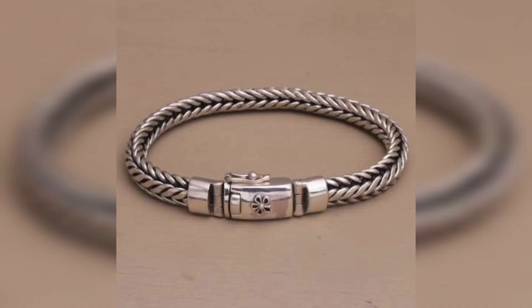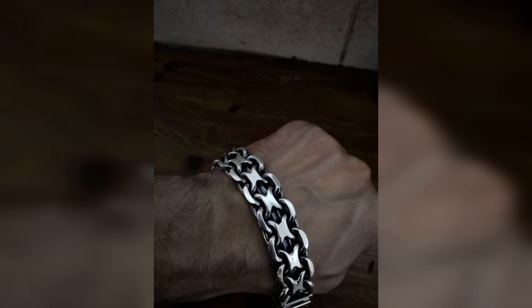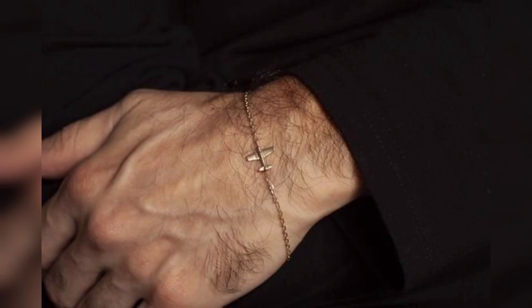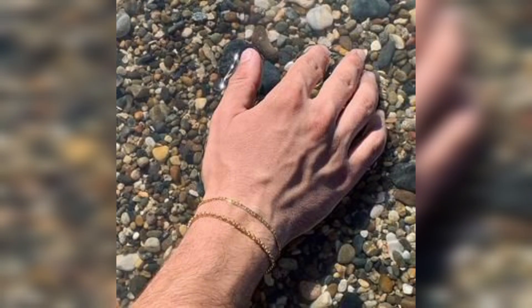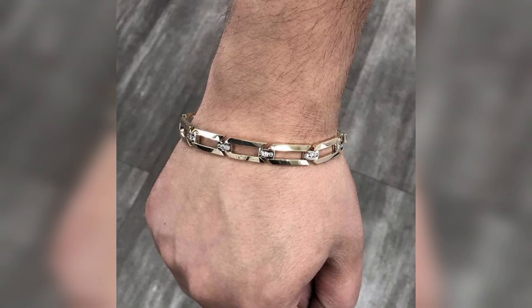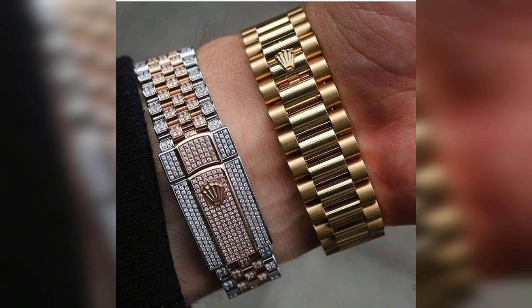These bracelets can feature various designs ranging from simple and sleek to bold and chunky. Here we have some simple designs, bold designs and chunky designs with different materials such as silver, stainless steel, gold or titanium.